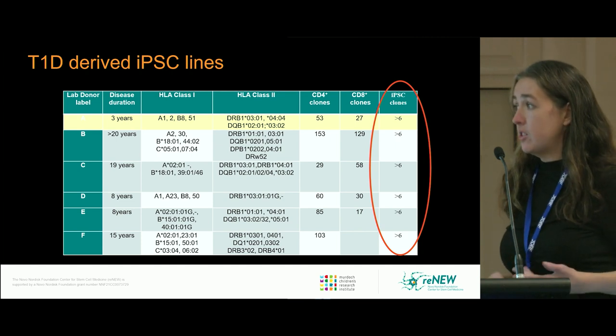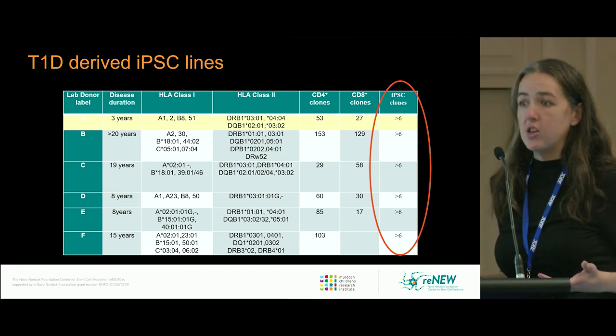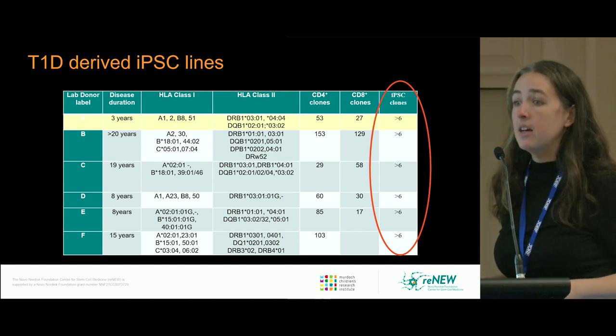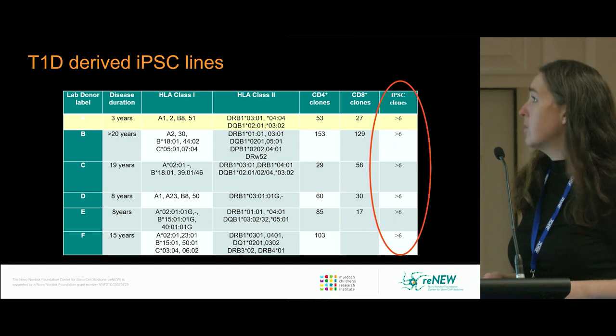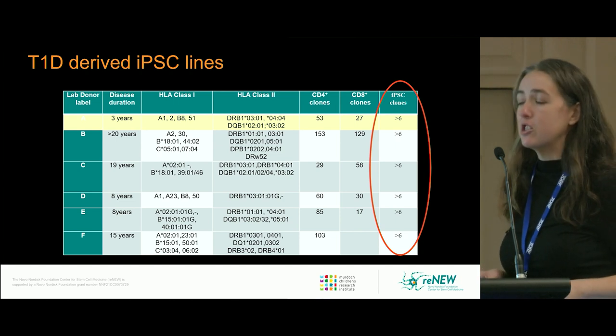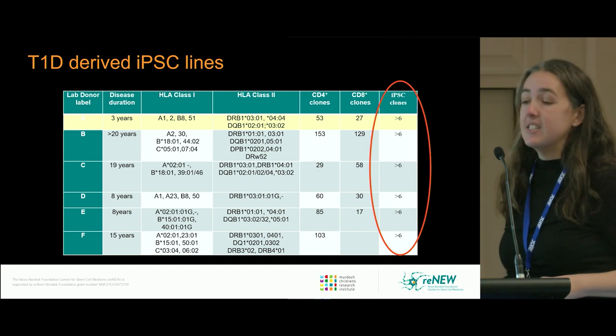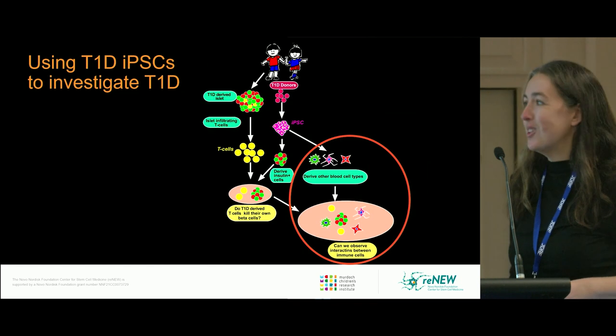To do this in a type 1 diabetic model, you need type 1 diabetic lines. As part of a grant co-held with Stuart Mannering, the lab derived a large number of T1D-derived iPSC lines from six different donors, at least six different clones per donor — lots and lots of lines.